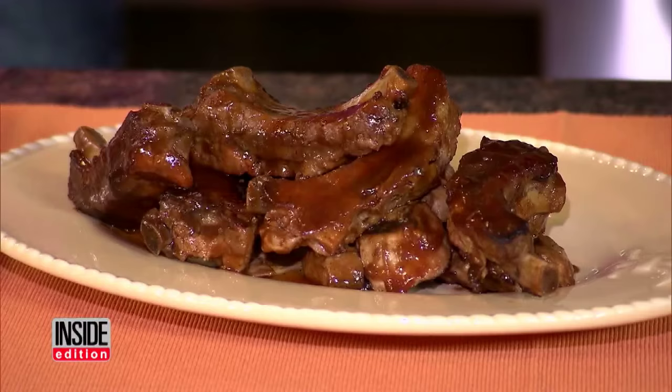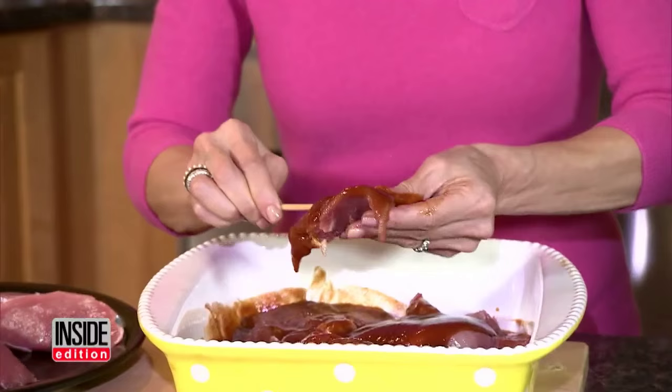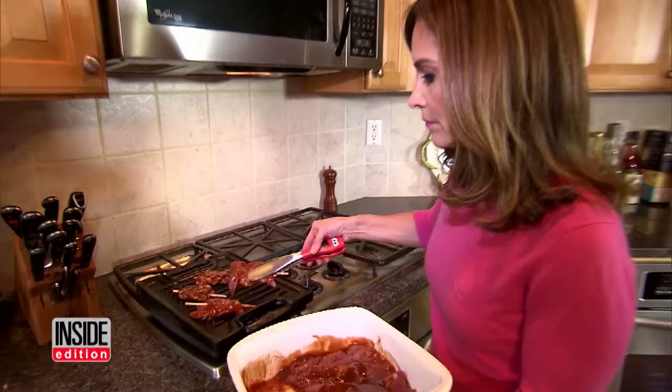And what about those saucy ribs? When you order a full rack of ribs out at a restaurant, it'll cost you about 1,200 calories and 70 grams of fat. And 20 of those grams of fat are saturated — that's like your artery's worst nightmare. To cut calories, Joy marinates strips of lean pork tenderloin rather than fatty ribs in barbecue sauce and grills them. This entire portion is just 208 calories.